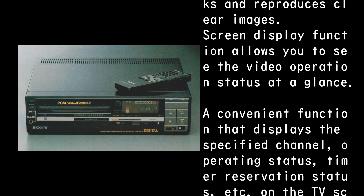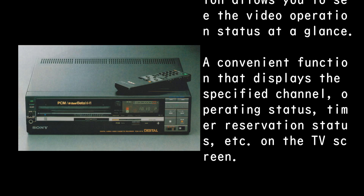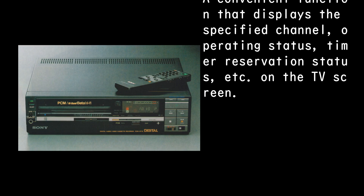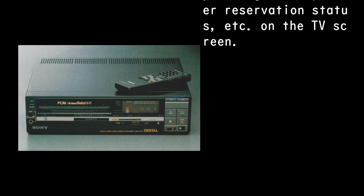The screen display function allows you to see the video operation status at a glance. A convenient function that displays the specified channel, operating status, timer reservation status, and more on the TV screen.